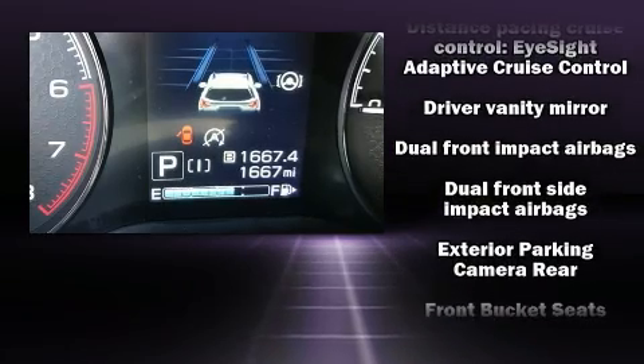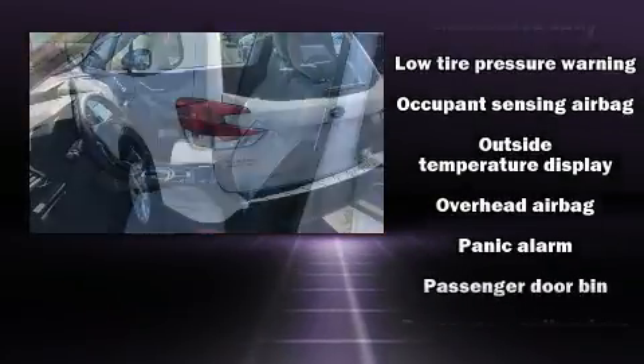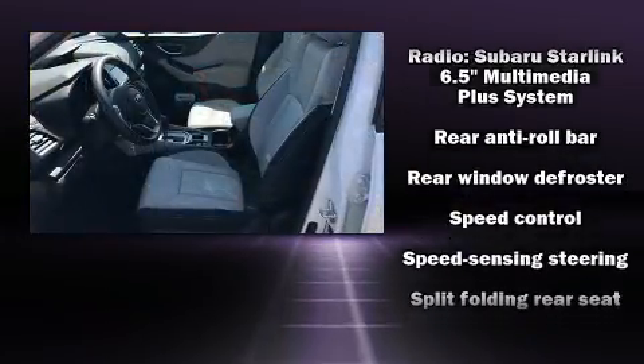Subaru also prioritized safety and security with features such as dual front impact airbags, head curtain airbags, traction control, brake assist, a security system, and four-wheel disc brakes with ABS. For added security, dynamic stability control supplements the drivetrain.